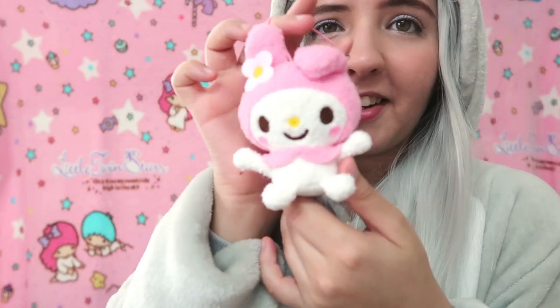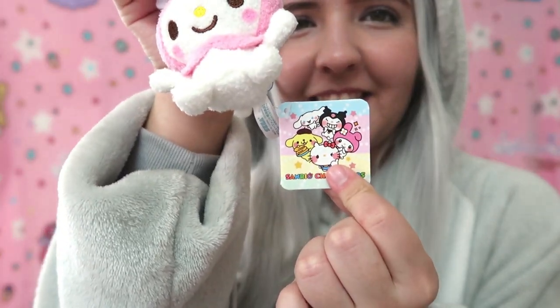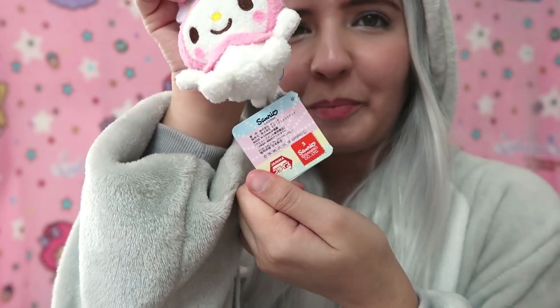The next one is a small white My Melody plushie — so cute and adorable. This would look so cute on the car. It has a very stretchy strap. Here is the tag — it is a licensed product.